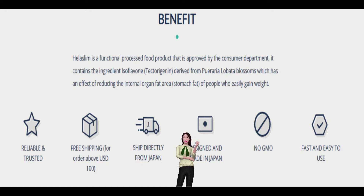It also undergoes a stringent process of third-party testing and documentation to get Japan Consumer Affairs Agency certification as functional food. In our clinical test, Japanese men and women with a BMI of 25 or higher were given a daily dosage of 42 mg of isoflavone derived from Pueraria lobata blossoms and lost an internal organ fat area of 15 cm² within 3 months.